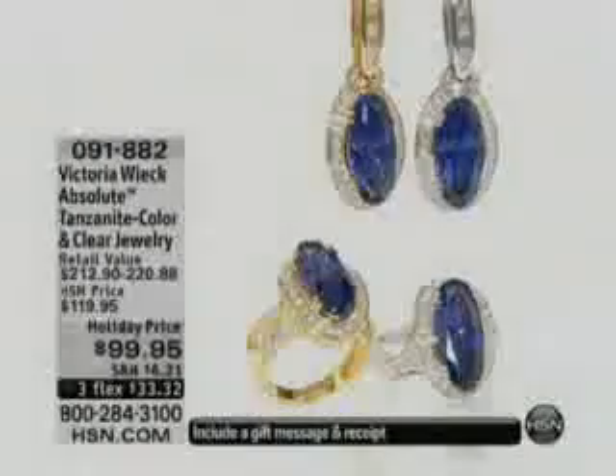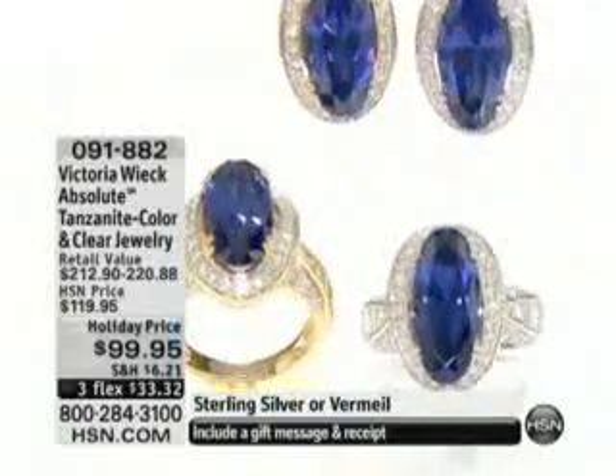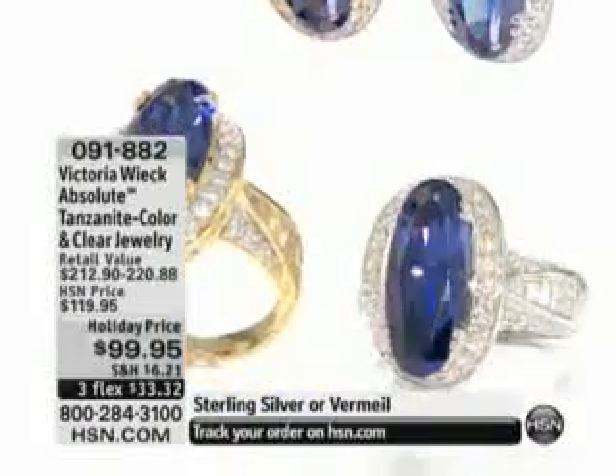We have all the sizes. What was the item number on that, Matt? Let me find the item number for you. It's 969694.